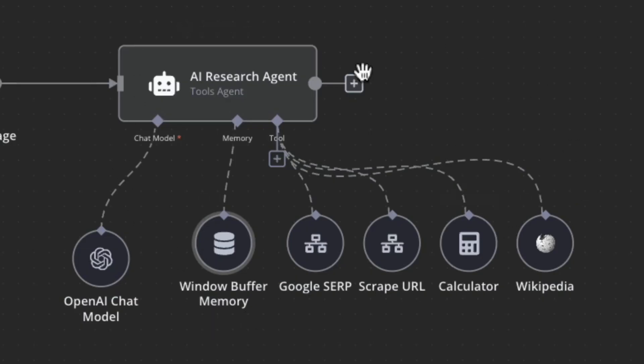Zapier and Make.com are popular tools for no-code automation, but N8n has been making its way onto the scene. Is it a worthy competitor? In this video, I'm going to go over the top three things that make N8n stand out. Stick around to the end and you'll know if N8n is the right fit for your automation needs. This video kicks off a series where we'll explore N8n in depth, including how to build advanced AI workflows. But first, let's see what makes N8n unique.